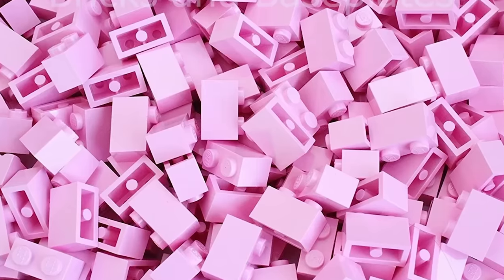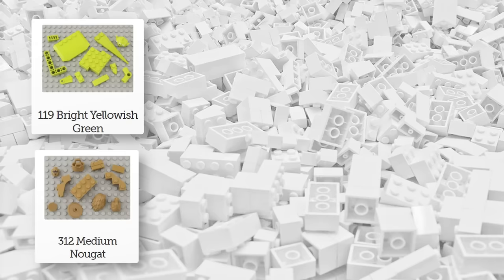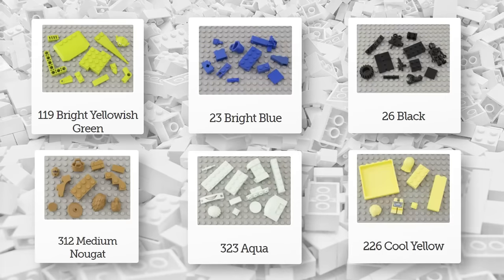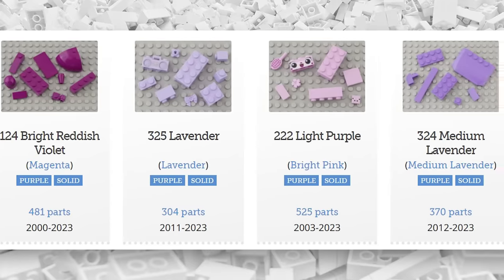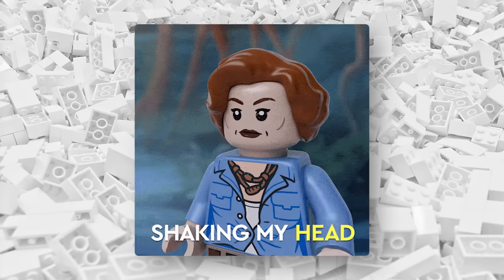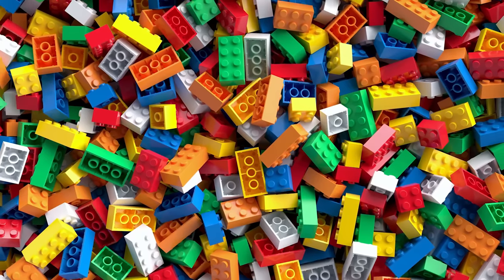But you see, all of these pink bricks aren't actually pink. The colors listed on BrickLink are not the same names that LEGO uses internally within their factories. There are actually two sets of names: one that you see on sites such as BrickLink, and one that LEGO uses in manufacturing. And very weirdly, the official names that LEGO uses for their color identification system don't mention the color pink at all.